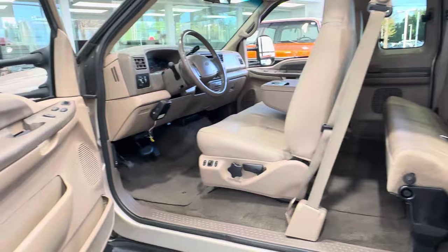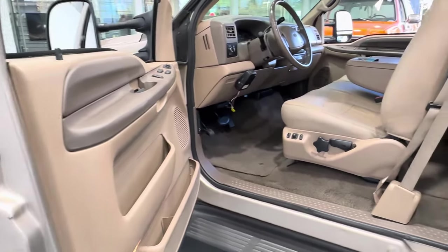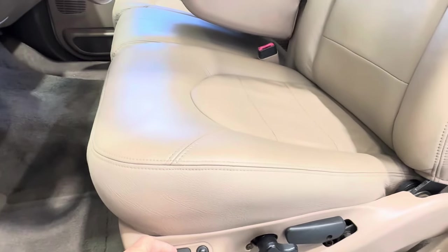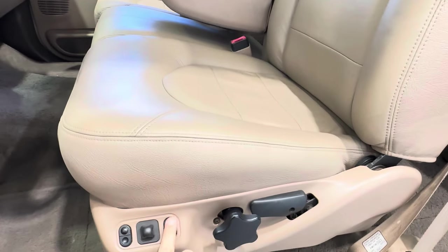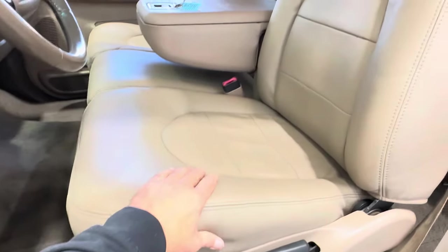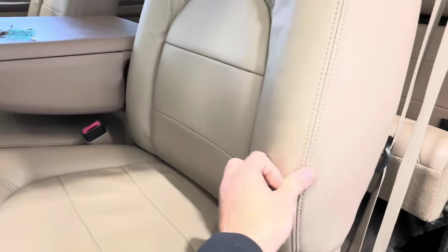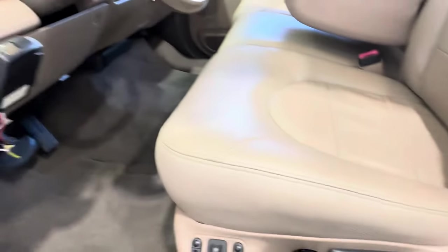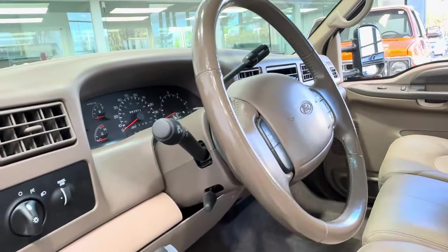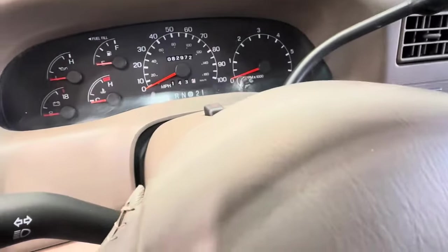The interior is in like-new condition — no rips, no tears. All windows roll up and down quickly and freely with no squeaking. The power seat operates as designed with no issues, up, down, and rear motor with lumbar. Previous owners had seat covers on the seats, keeping them in new condition. Carpet is in excellent condition. The truck does have trailer brakes, and the clock shows 82,972 miles.